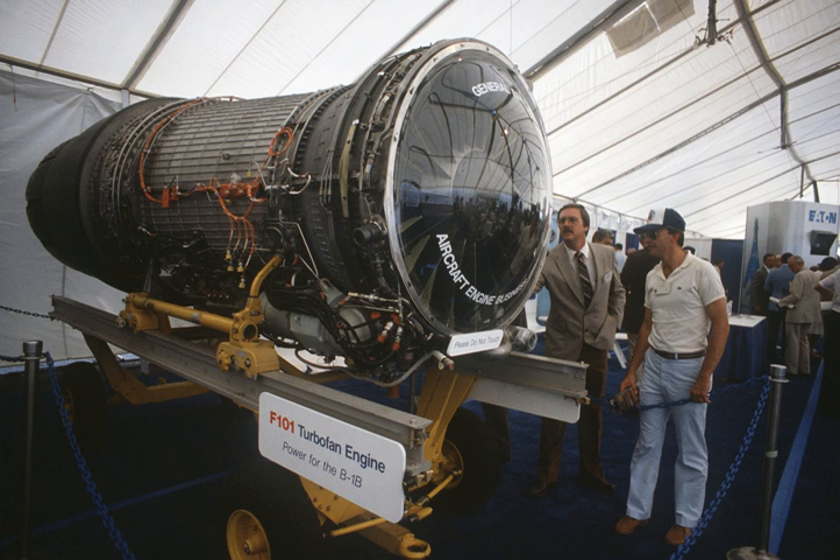Type: Turbofan. Length: 181 inches. Diameter: 55 inches. Dry weight: 4,400 pounds.